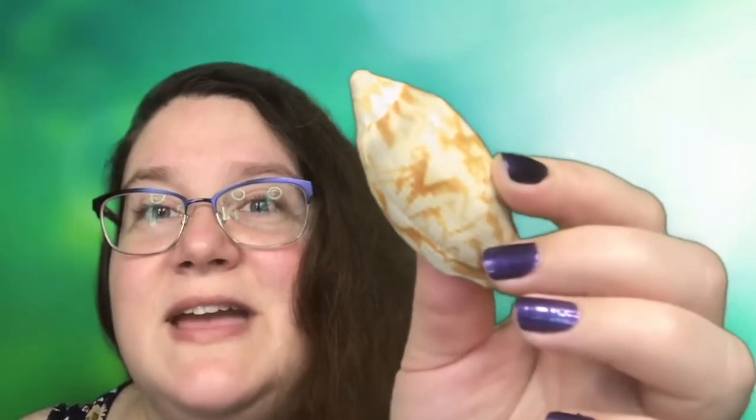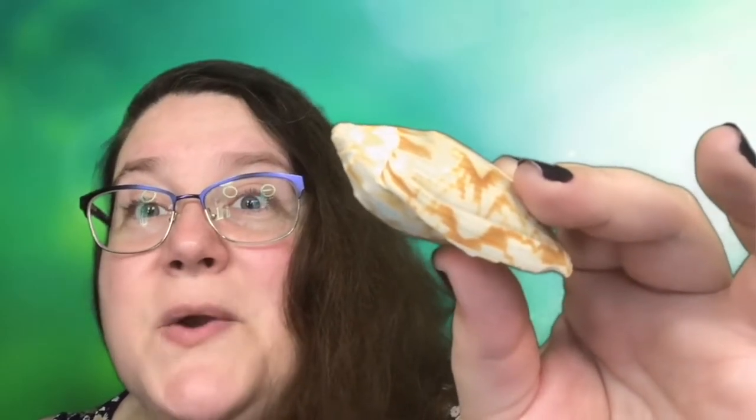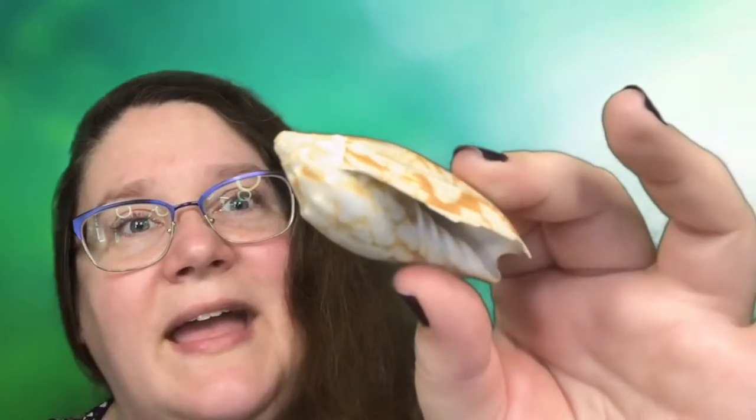It's not very big but the creature that lived inside packed a punch. As we can see it comes to a nice little point on both ends, kind of like a cone, and it has this wonderful little spiral on the front and an interesting pattern of tans and whites.